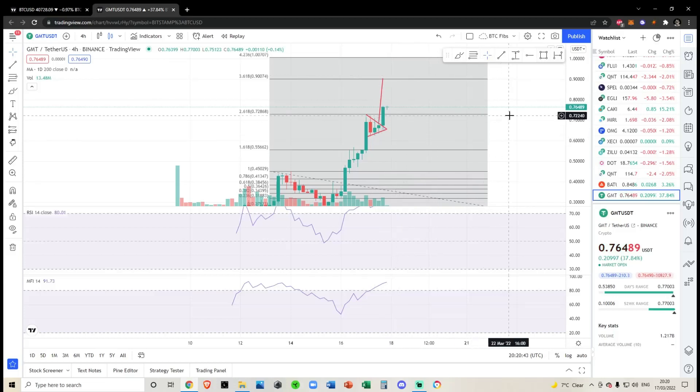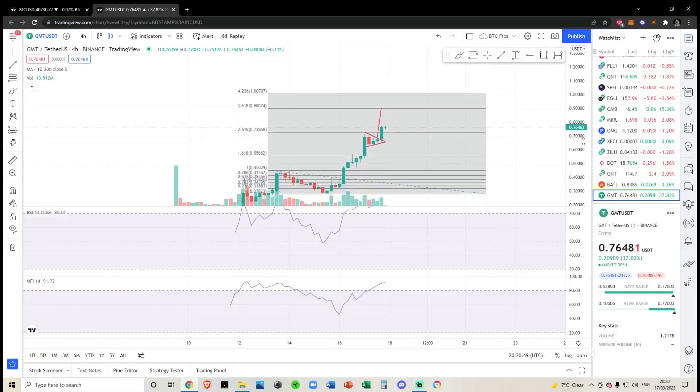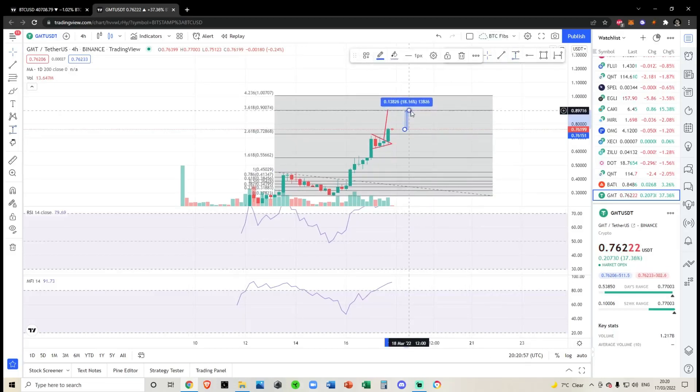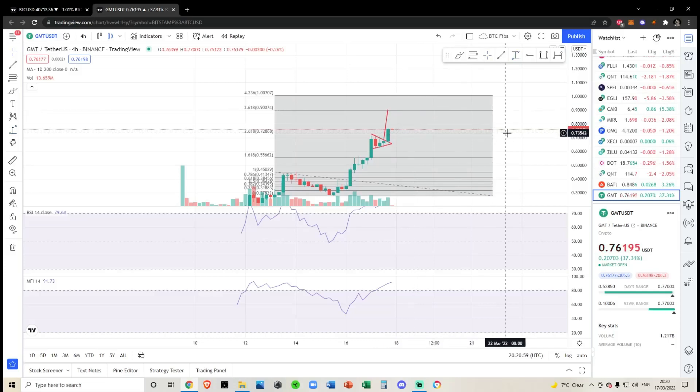We've shattered through the 2.618 level — that was a very nice level to break through and we slid through it like butter. Honestly, it looks like we're heading right up to 90 cents. From where we are now that would be about another 18% move.